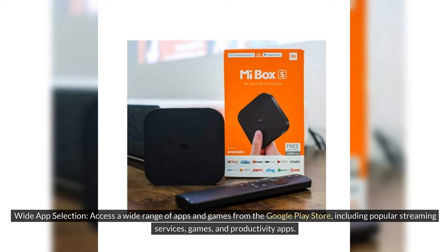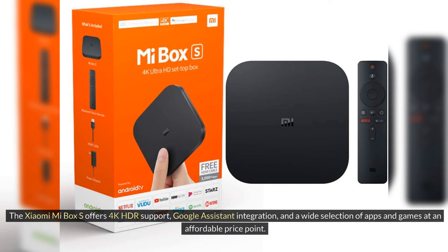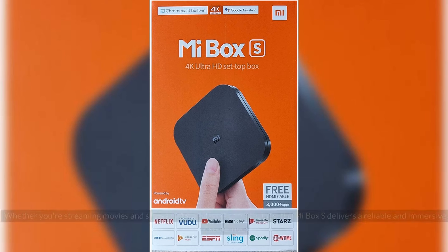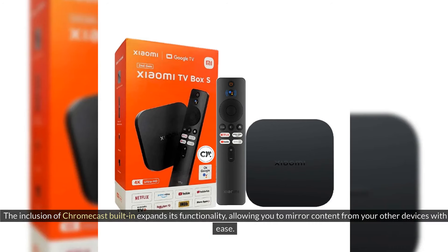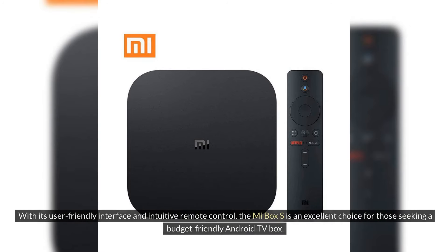The Xiaomi Mi Box S offers 4K HDR support, Google Assistant integration, and a wide selection of apps and games at an affordable price point. Whether you're streaming movies and shows in 4K or playing casual games, the Mi Box S delivers a reliable and immersive experience. The inclusion of Chromecast built-in expands its functionality, allowing you to mirror content from your other devices with ease. With its user-friendly interface and intuitive remote control, the Mi Box S is an excellent choice for those seeking a budget-friendly Android TV box.